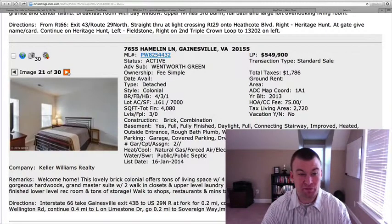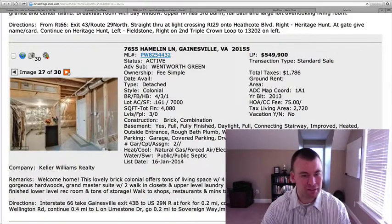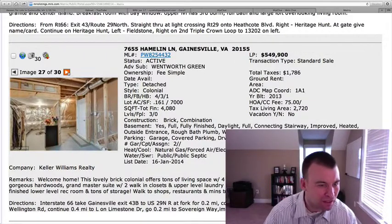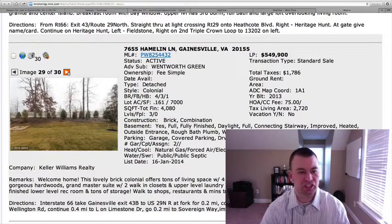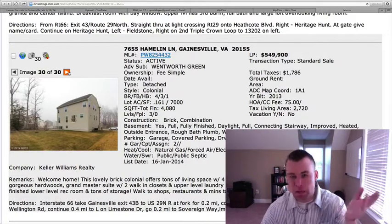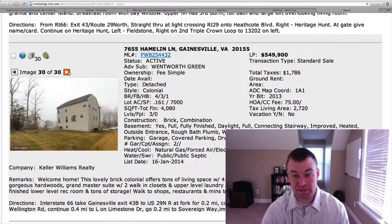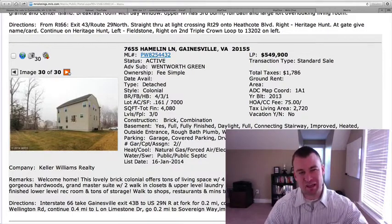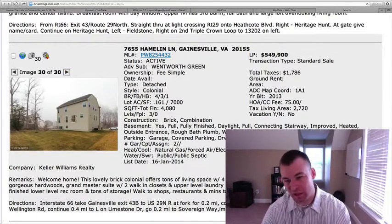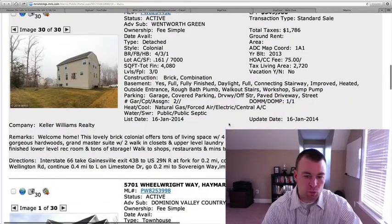It's decent square footage and essentially brand new, and that's where the price tag of $550,000 is coming in. Still might be a little steep — the basement is listed as fully finished but it doesn't appear to be. Pretty flat backyard sitting on 0.161 acres. There's no deck and no patio. At $550,000, I feel like we could probably find a little bit more bang for the buck. However, for those of you wanting something essentially brand new with fewer potential problems, it might be worth a look.